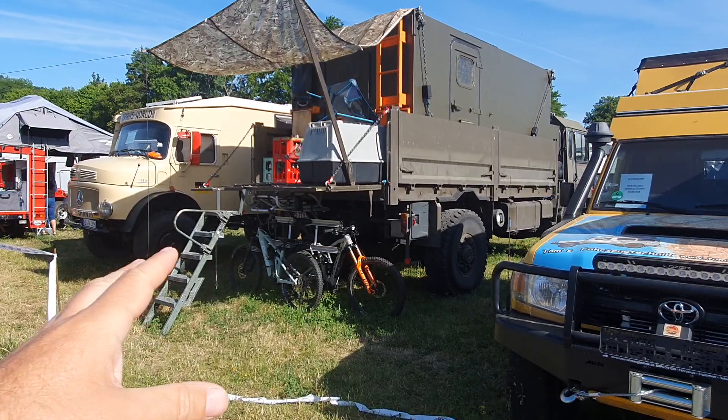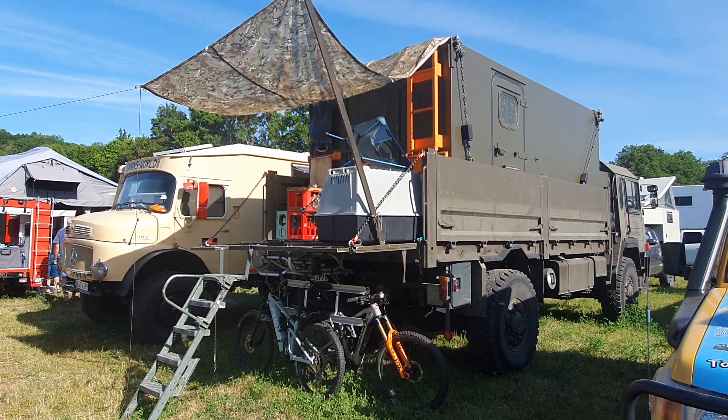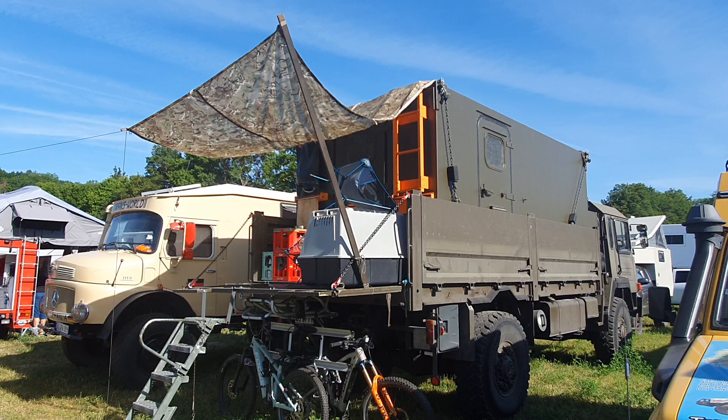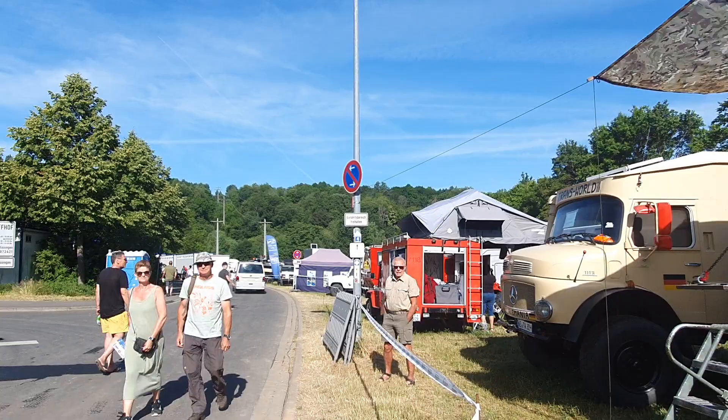I'm going to ask my friend who owns this one here — we'll get a tour of it a bit later. This is a 1985 Swiss army truck. On the top we've got a Belgian army unit — NBC: Nuclear, Biological, Chemical, though they call it something else now. It's a wonderful setup.